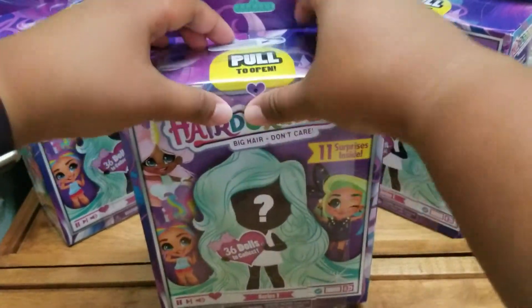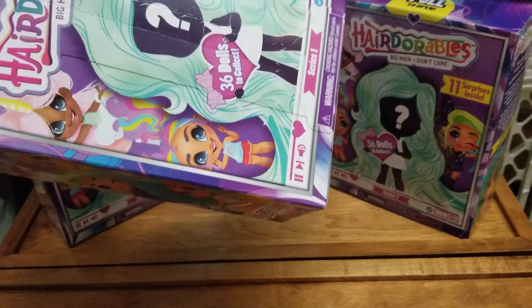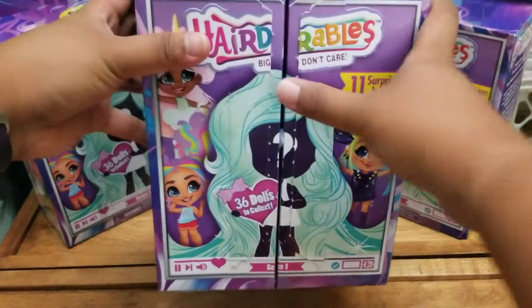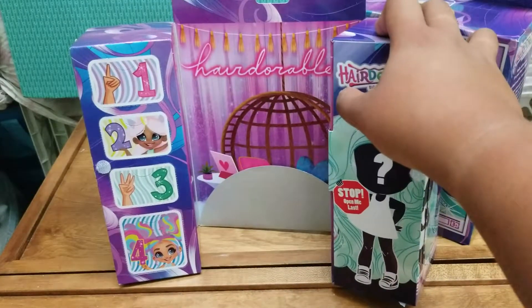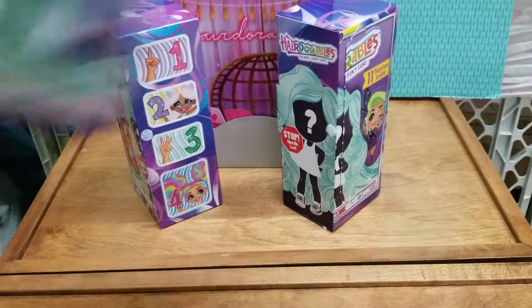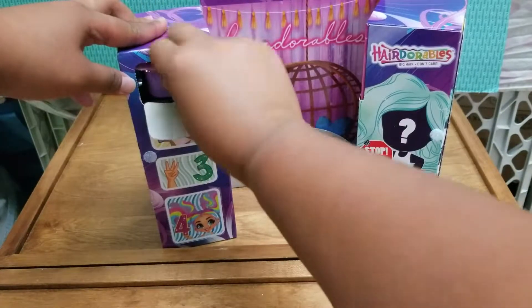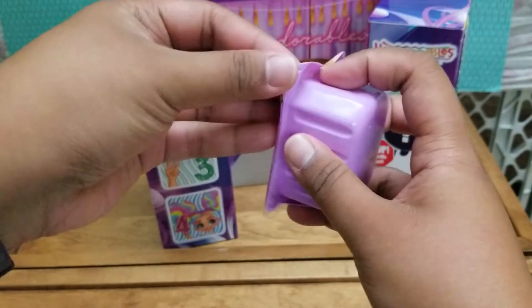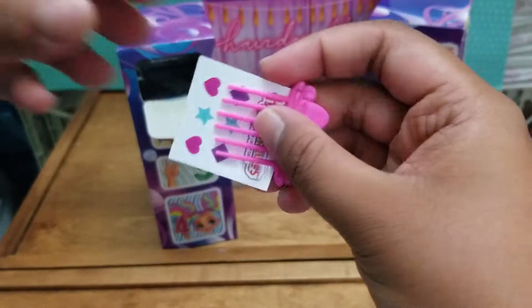I'll start with this first one. You just pull here and then this should slip out, revealing a checklist. Then pull down and it opens up like a closet — you can use this as a playset. So we're going to go with box number one. There's a little tab here and it says 'here we go.' Inside we have our girl's comb and some stickers.